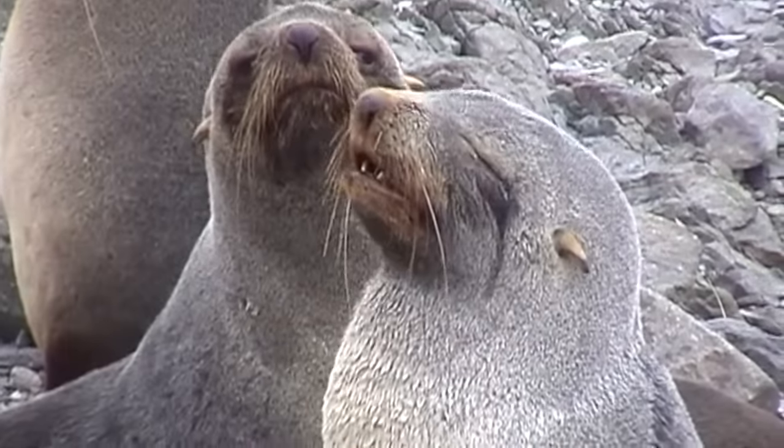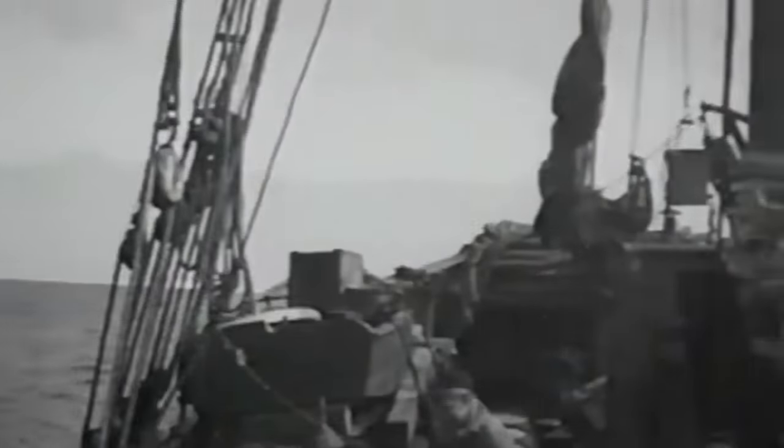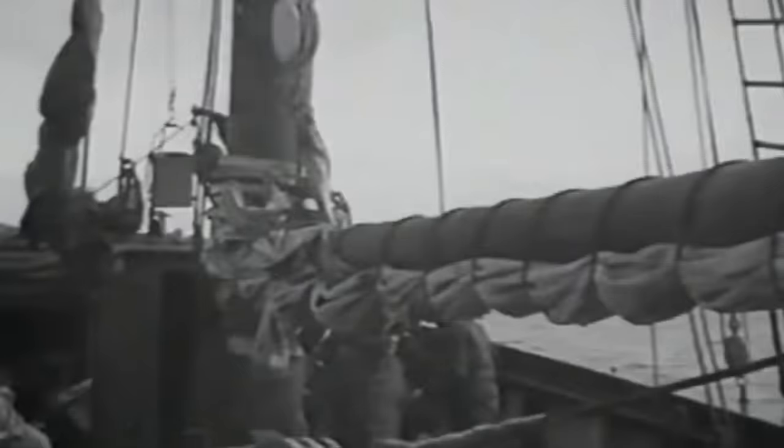No material remains from this era survive on Deception. The next men to arrive would leave their mark on the landscape. In 1906, Norwegian expatriate Ardolf Andersson took a factory ship and two fast whale catchers to the island.